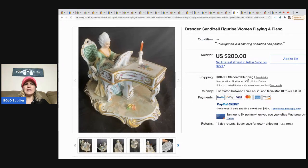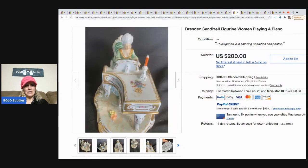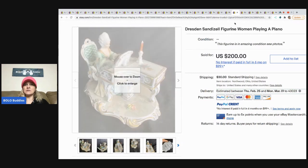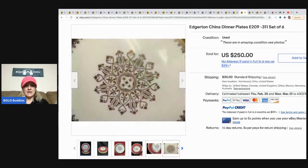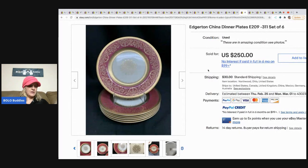The next item is this Dresden Sandizell figurine of a woman playing a piano — I would have walked right past it. Consignment for a client, paid half the sold price to the client, and it sold for two hundred dollars with buyer-paid shipping. The next items are these Edgerton china dinner plates, pattern E209-311, set of six. They bought them at an estate sale, paid fifty dollars, sold for two hundred and fifty. They actually bought twelve and made five hundred dollars total — amazing.